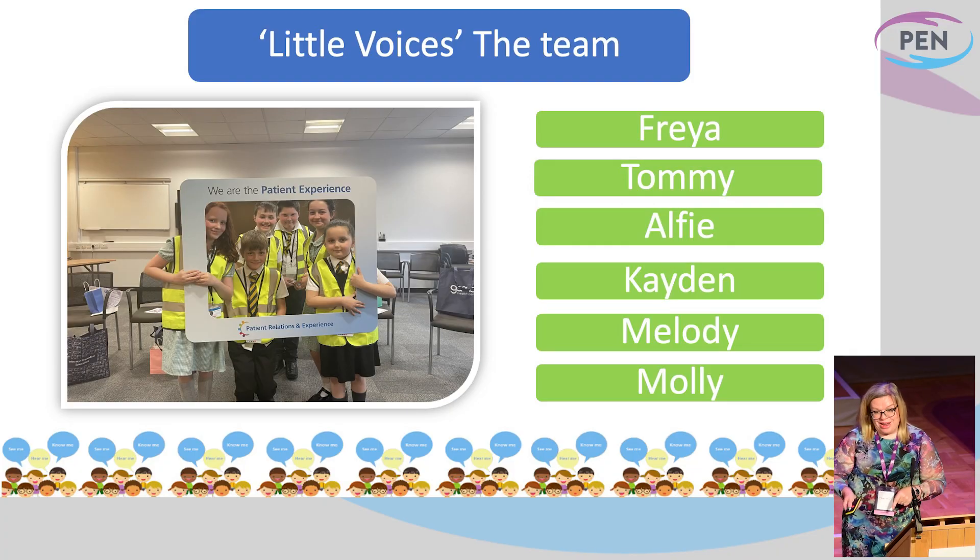Which is where our Little Voices team came in. At this point I'm going to hand over to my colleague and the real strength behind this project, Gary. But these children are amazing. They are our little inspectors. This is Freya, Tommy, Alfie, Caden, Melody, and Molly. And this wasn't just a one-off — we've seen them a few times and they're coming back to tell us more. So this is something that is ever-developing and something that I am incredibly proud of.